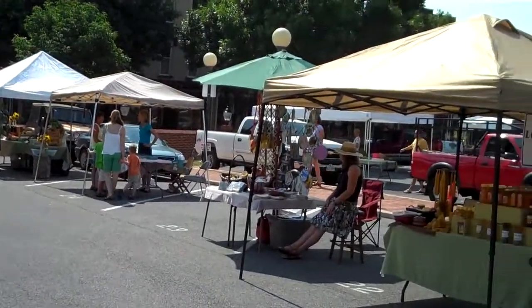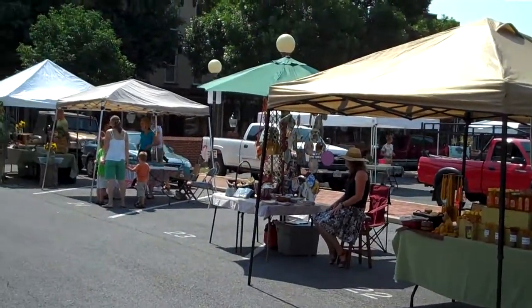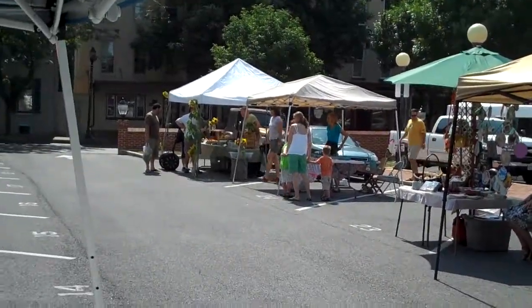So this is what it looks like from your vantage point. Yeah. Here's the honey guy. All right, well, thanks for taking the time, Erica. Sure. Talk to you later. Thank you.